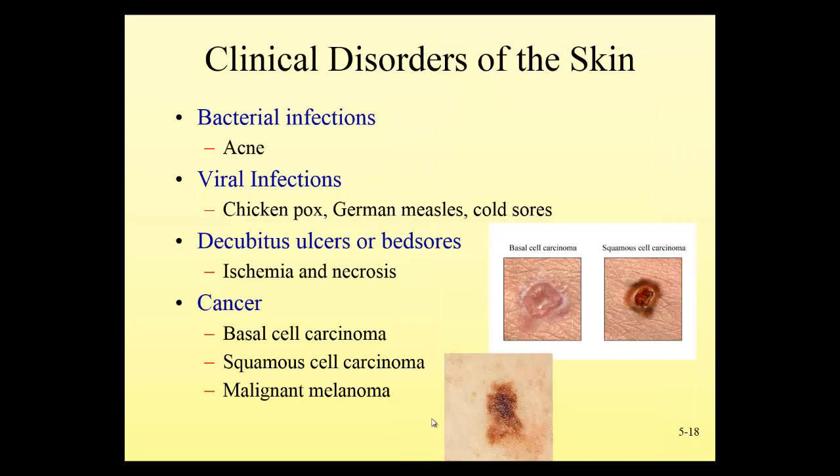Disorders of the skin include bacterial infections infecting the oil glands — that's acne. As we see more oil production near puberty and hormones increase, teenagers are susceptible to acne. Good hygiene is important — keeping the skin surface free of bacteria, not touching your face with dirty hands, using creams if necessary. Some people even take a low-level oral antibiotic to prevent infection for those who really struggle with acne during the high school years.